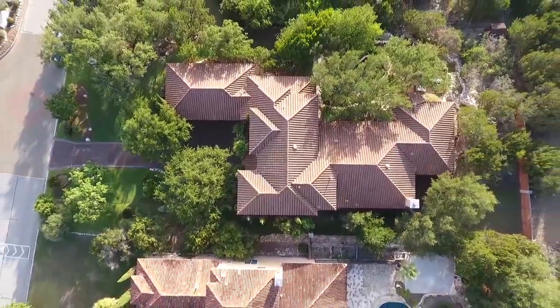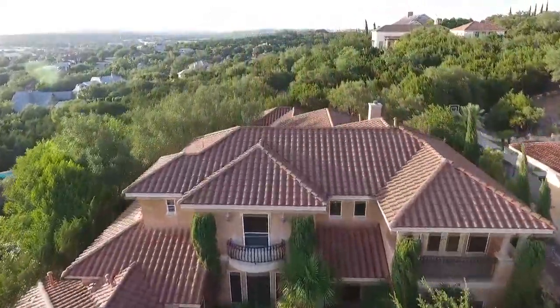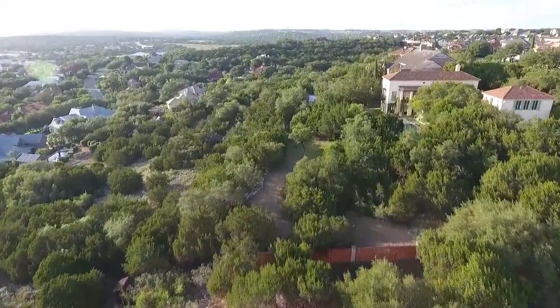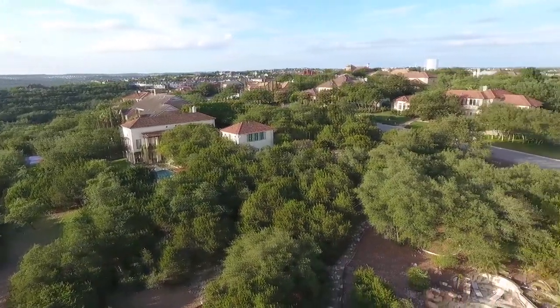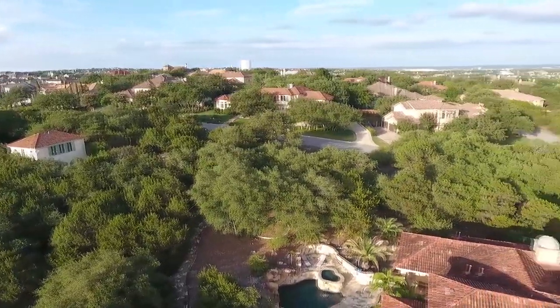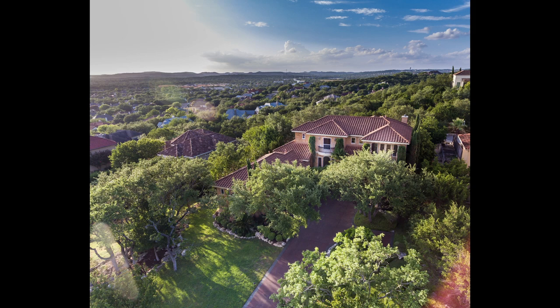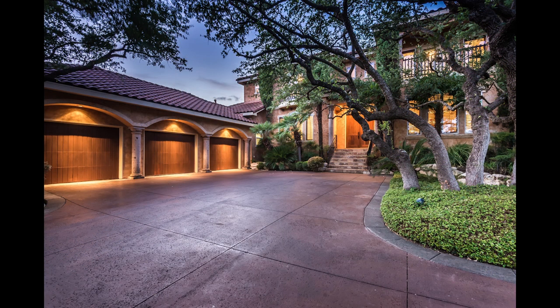Cascading bluff views and stunning city sites, all from the comfort of your private backyard. Welcome home to 1111 Campanile. The guarded subdivision of The Pinnacle is home to stunning custom-designed estates in a location surrounded by excellent NEISD schools, fine dining, and great shopping.